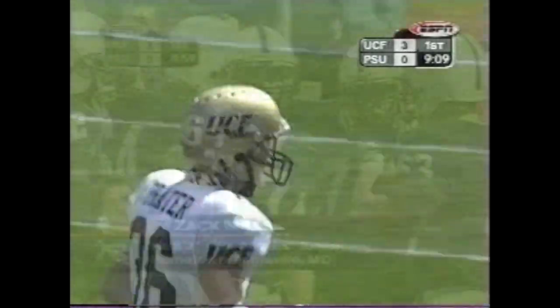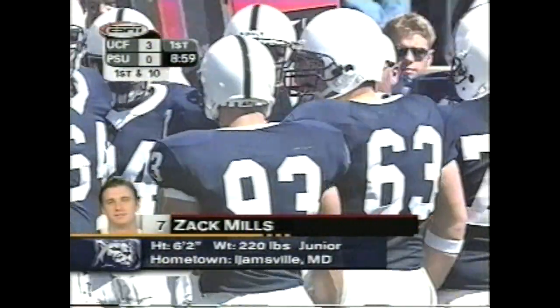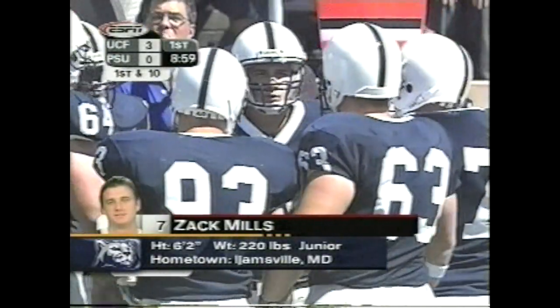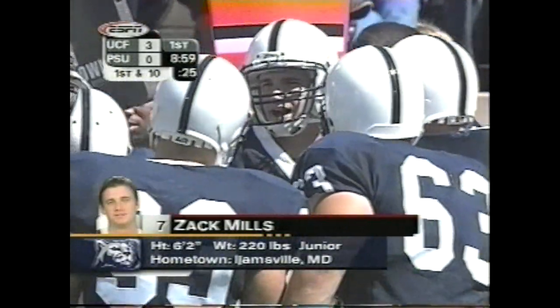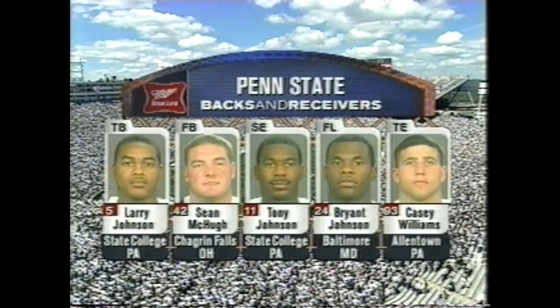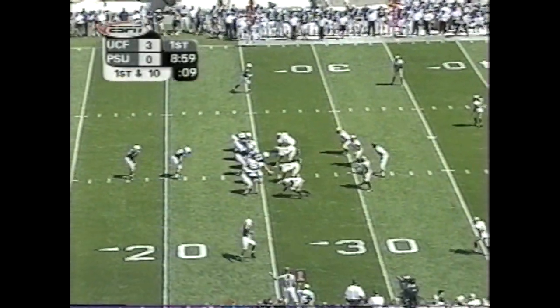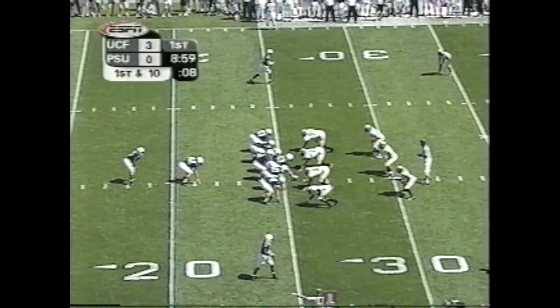UCF marches down. That sophomore took over near the end of last season and won five of their last seven games. The backs and receivers — skilled people: Larry Johnson, Sean McHugh, Williams, Tony Johnson, who just ran back that kick, and Bryant Johnson. Larry Johnson and Tony Johnson are brothers and great athletes. But I love number 24, Bryant Johnson — the team's top receiver a season ago. First down and 10 from the 26.